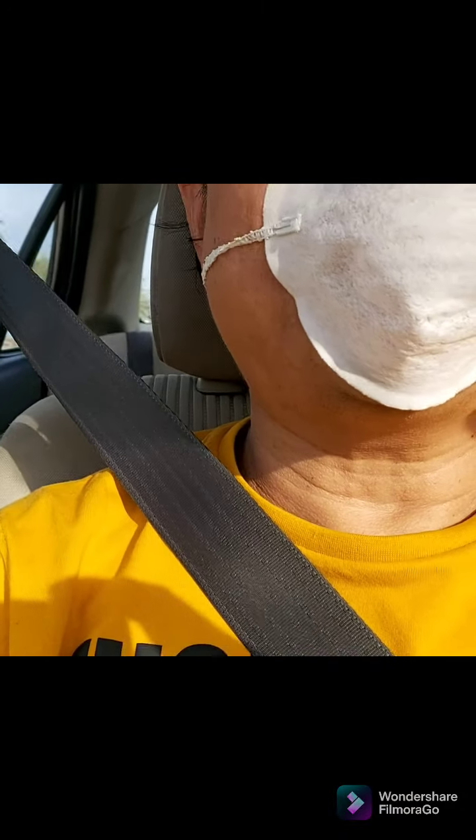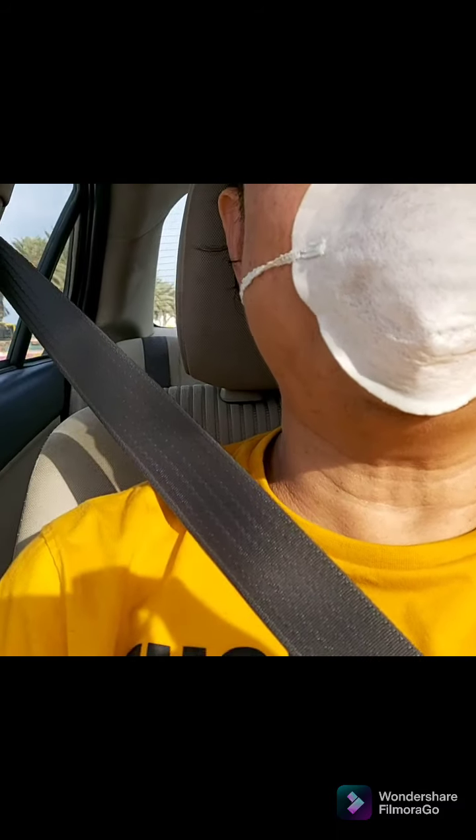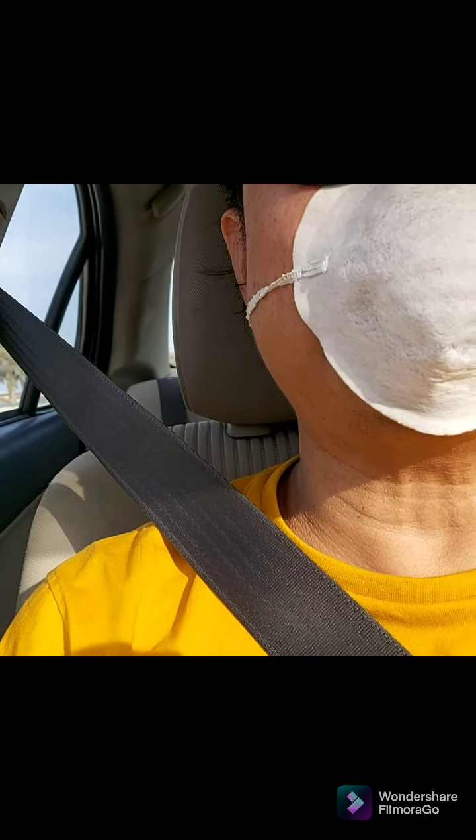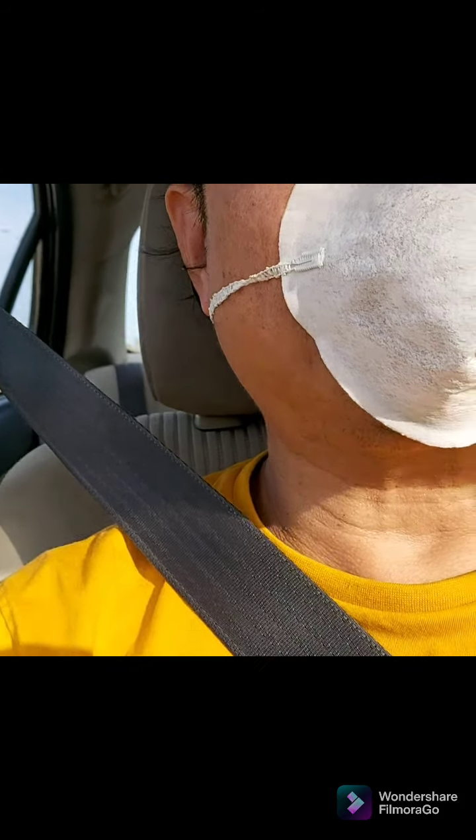Hello guys, good afternoon, have a pleasant day to all of you, my YouTube friends. I am heading to my work with my driver — hi to my YouTube friends! He's a very good man and he's my driver. I'm wearing this PPE face mask to protect myself.